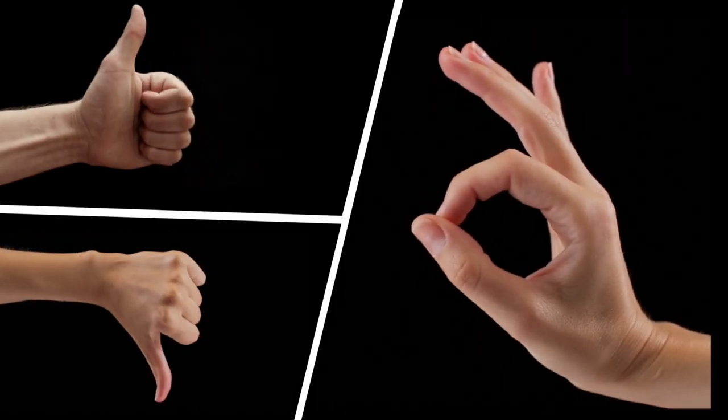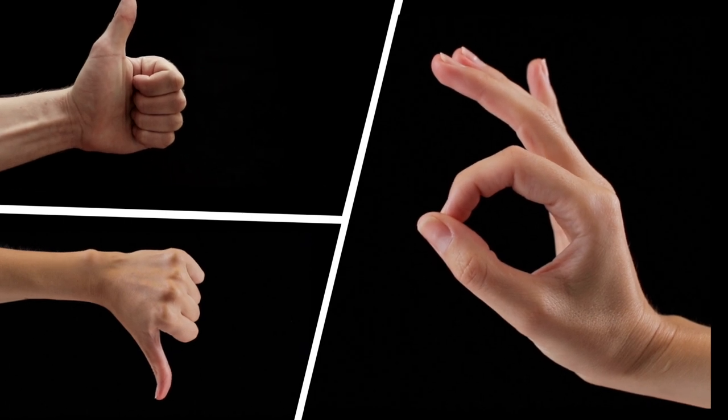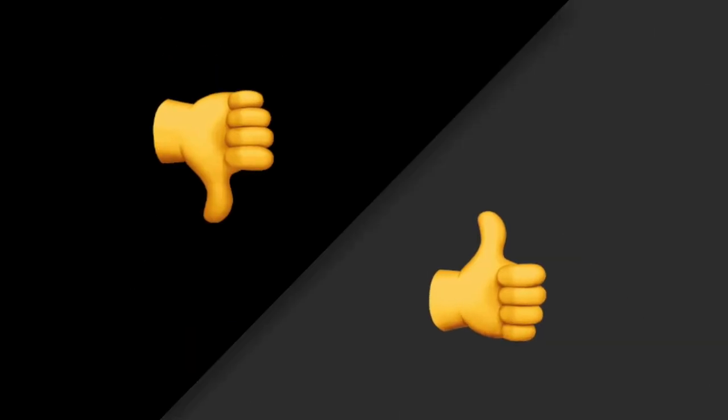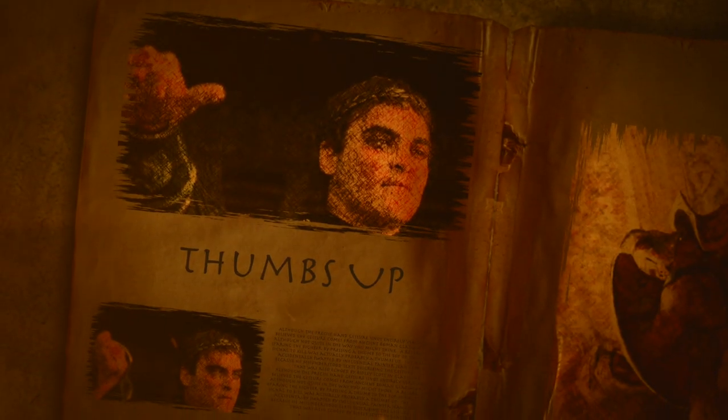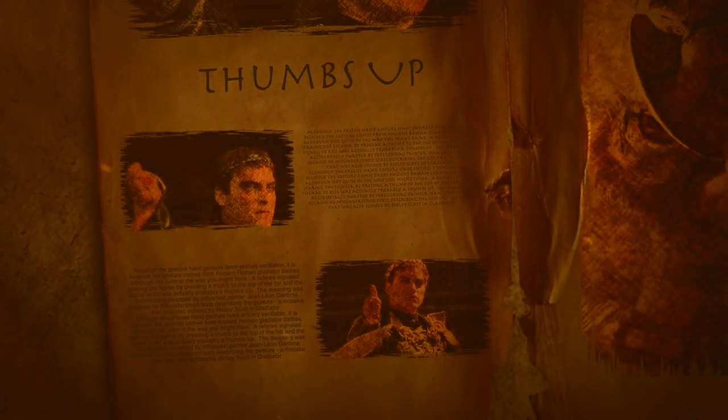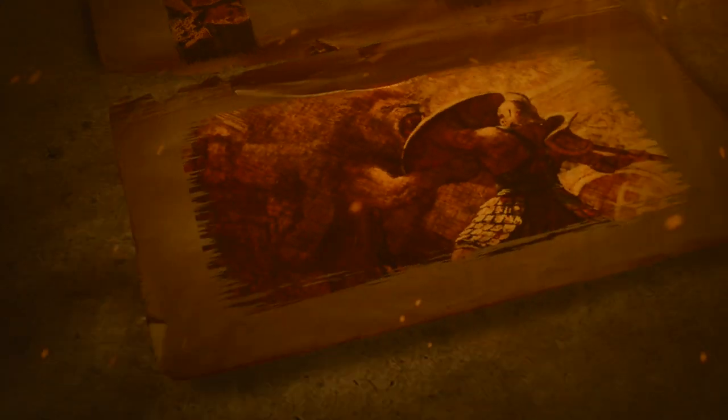Let's talk hand signals, because emoji covers a ton of them. The palms up may represent American Sign Language's open book sign or Islamic prayer stance, and open hands is similar. Hands are raised and clapped and shook. The recognizable thumbs up and down appears next. Although the precise hand gesture is not entirely verifiable, it is believed the gesture comes from ancient Roman gladiator battles — although not quite in the way you might think.